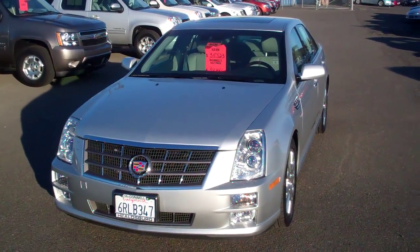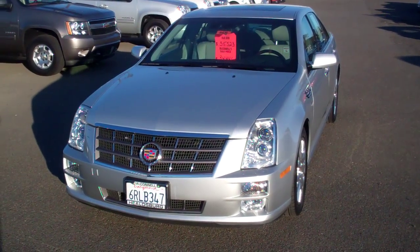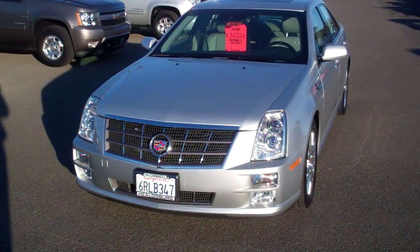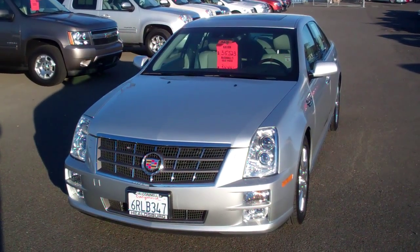Hey folks, it's Marshall again from the Connell Auto Center up in Healdsburg. Just wanted to invite you to take a look at this really unbelievably great buy on a 2011 Cadillac STS.